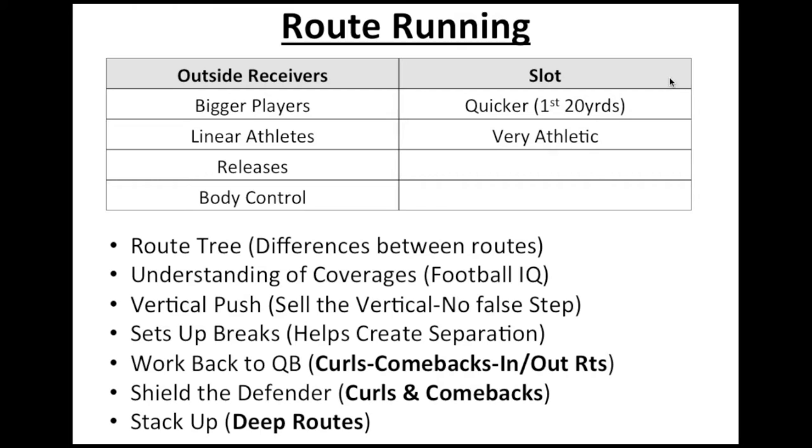Route tree understanding is important. Understanding coverages — do you know how to read that triangle? What is the cornerback, inside linebacker, and safety doing? Usually a guy at the line of scrimmage looks at the cornerback first, then the safety for confirmation of coverage, and then the linebacker. Does he understand what the coverage is, and is he using that understanding to improve the separation he's creating? A receiver creates separation not just at the top of their routes, but throughout the entire route — from their release, through their vertical stem, to the break point and out of their route.